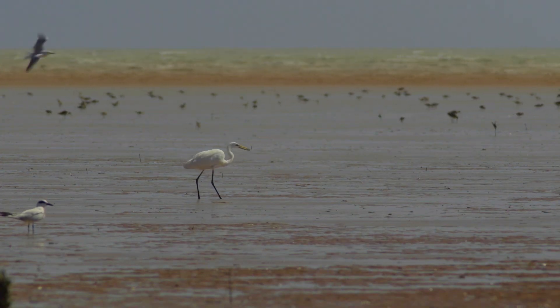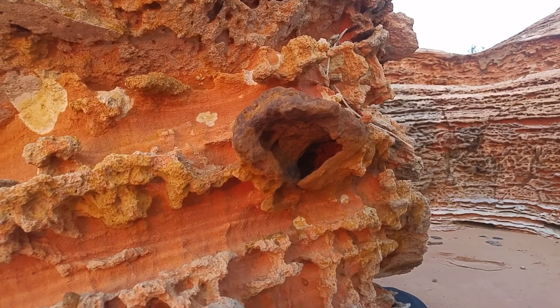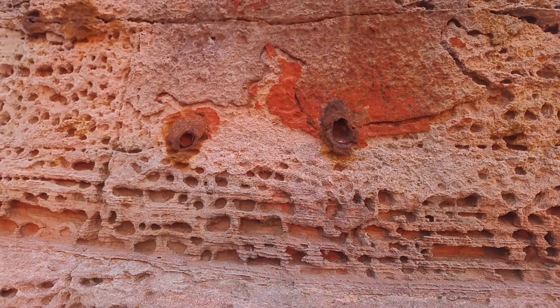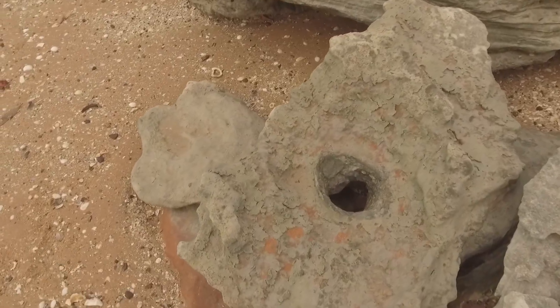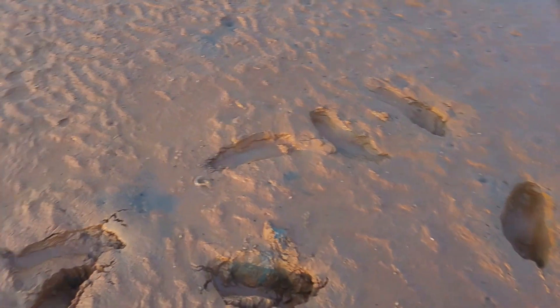Today, herons wait patiently to take the odd mudskipper, but 130 million years ago there were also creatures living in the mud, and evidence of their burrows can be found in the layers of sandstone. It's an interesting thought — imagine a giant mudskipper being chased across the mud by a hungry dinosaur.